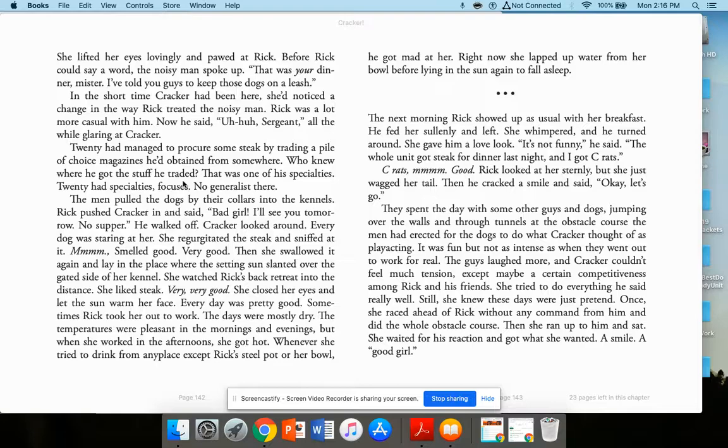20 had managed to procure some steak by trading a pile of choice magazines. That was one of his specialties. The men pulled the dogs by their collars into the kennels. Rick pushed Cracker in and said, 'Bad girl. I'll see you tomorrow. No supper.' Every dog was staring at her. She regurgitated the steak, sniffed at it — very good — then swallowed it again and lay where the setting sun slanted over the grated side of her kennel. She watched Rick's back retreat. She liked steak. Every day was pretty good.